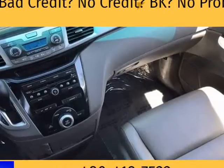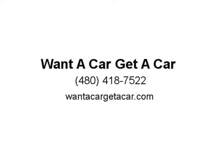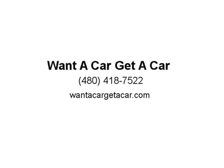Awards: 2012 KBB.com 10 Best Used Family Cars Under $15,000. 2012 KBB.com Best Resale Value Awards. 2012 KBB.com 10 Best Family Cars. 2012 KBB.com 10 Most Comfortable Cars Under $30,000. 2012 KBB.com Brand Image Awards.